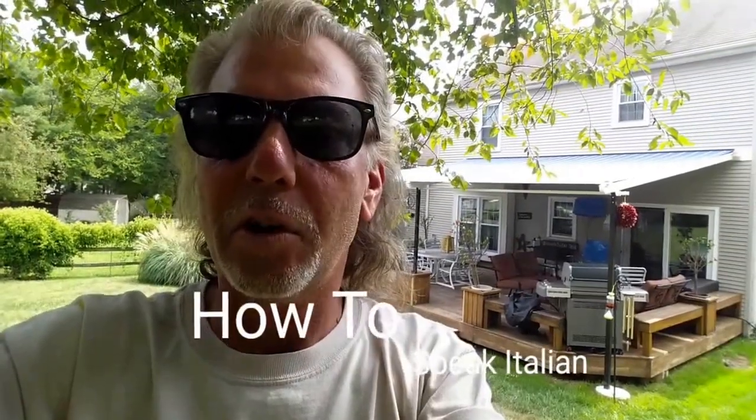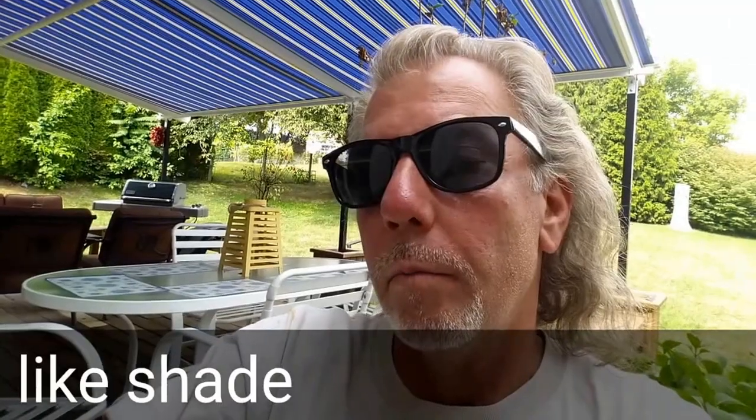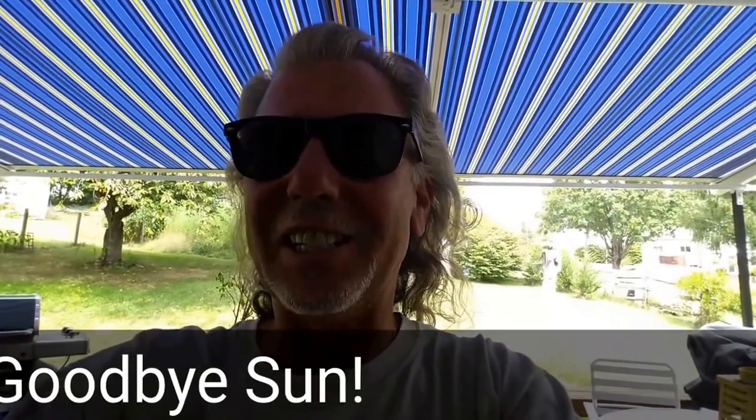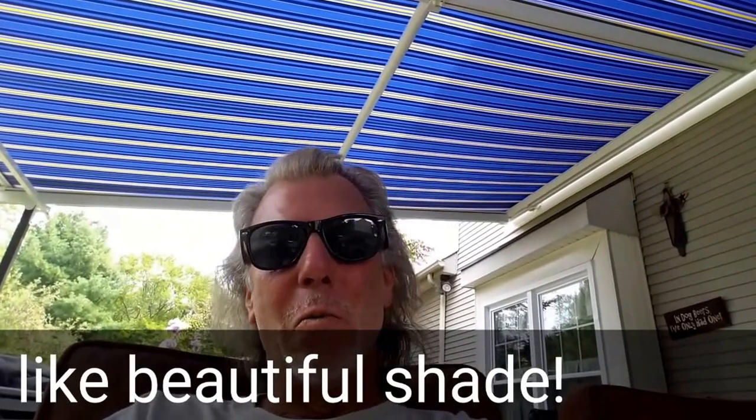How to speak Italian. Parla Italiano. Troppo caldo. Mi piace Umbra. Arrivederci Soleil. Mi piace. Bella Umbra.